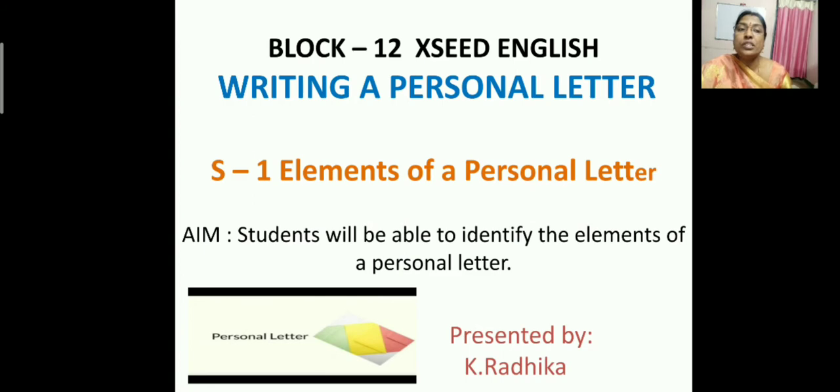In that we will learn S1: elements of a personal letter. By the end of this lesson, you will be able to identify the elements of a personal letter. Elements means the different parts of writing a personal letter. This is written to your parents, friends, and relatives.